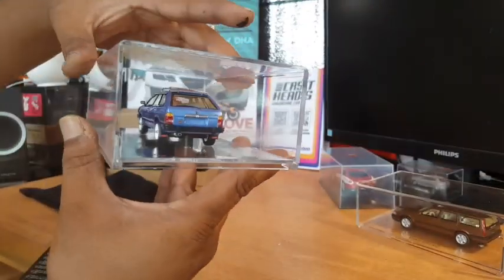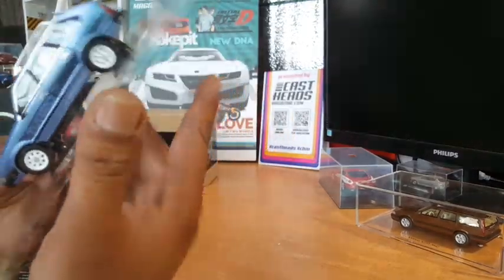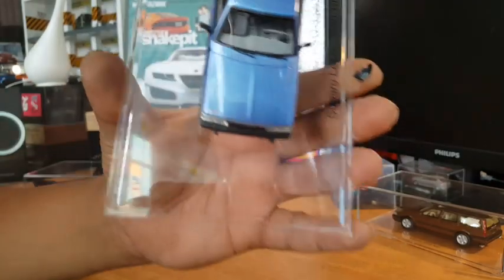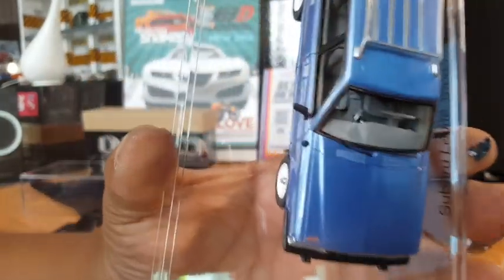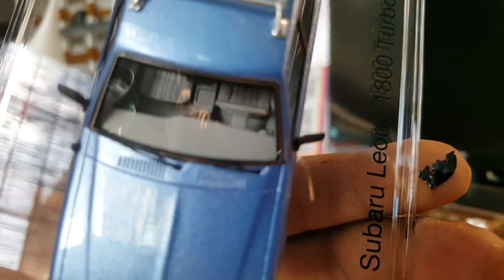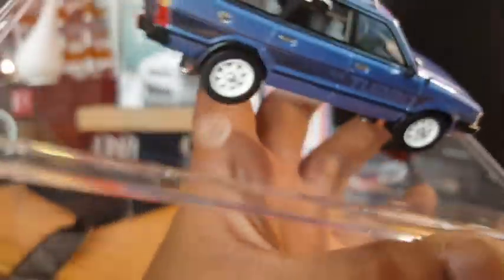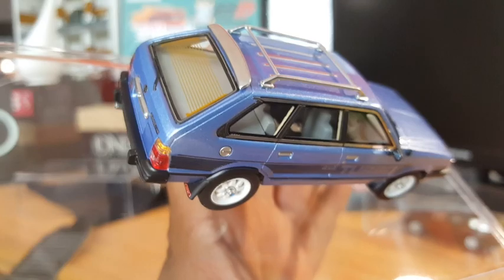Let's take this baby off. As always with DNA Collectibles, the detail is absolutely fantastic — you can see all the way inside. Let's get a bit of focus. There we go — gear levers, handbrakes, air vents — everything is just detailed. Oh wow, I just love this baby blue.